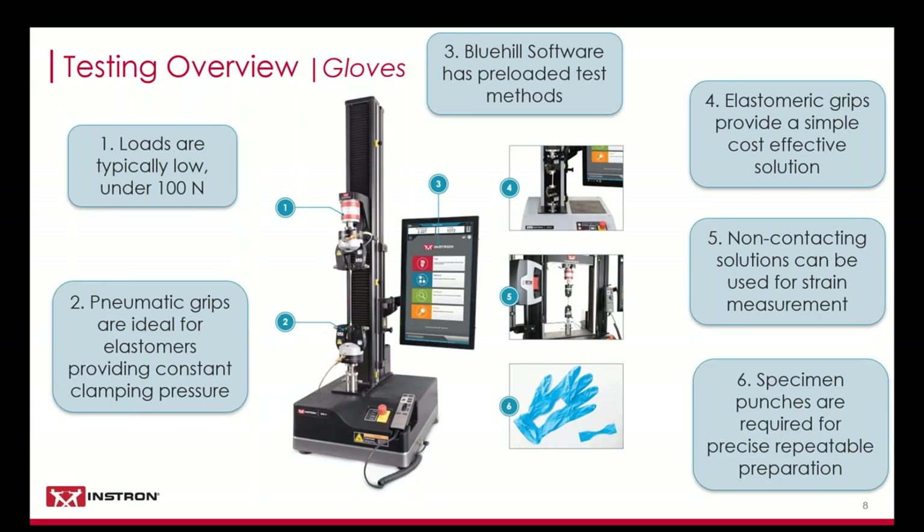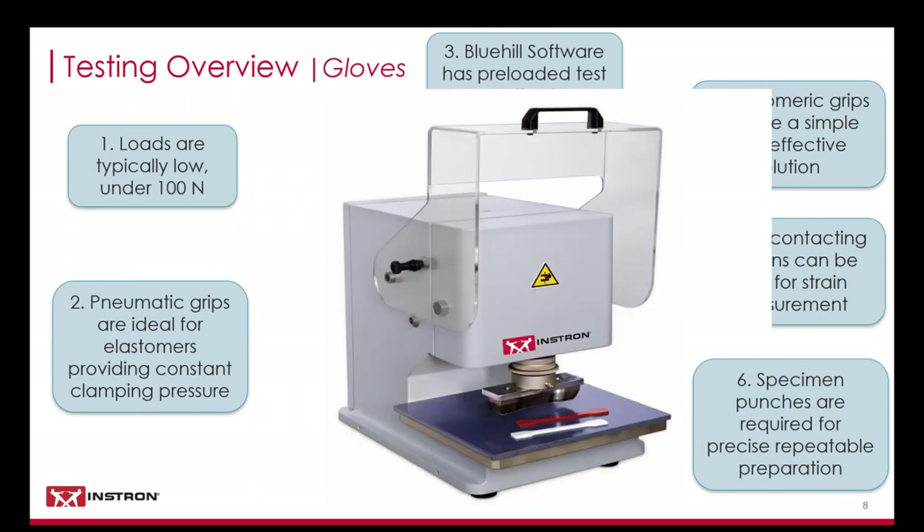Specimens have to be punched out of the glove using the appropriately sized die punch. Manual or pneumatic punches are available depending on the number of specimens being tested. Pneumatic is better for throughput, especially if you're running a large sample size. The specimen preparation is really important for ensuring repeatability, as any nicks or cuts on the edge of the specimen can result in a premature failure. I'm going to show a video showing a few glove tests that are actually running, just so you can get a sense of what the test looks like.